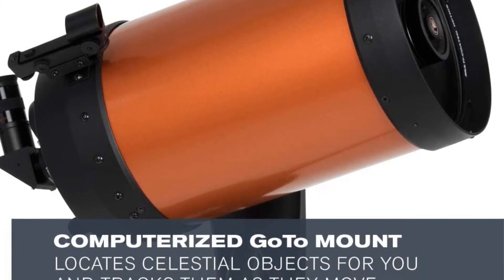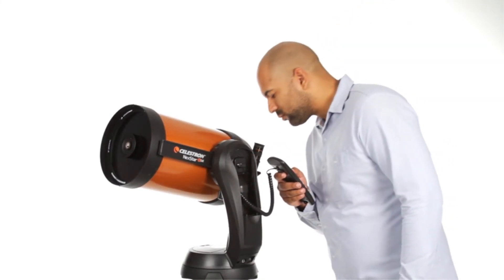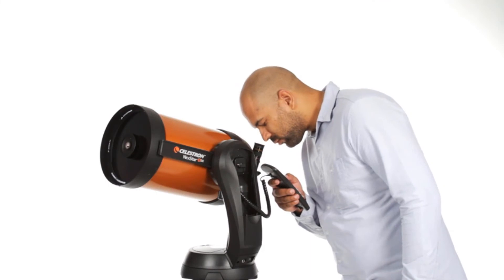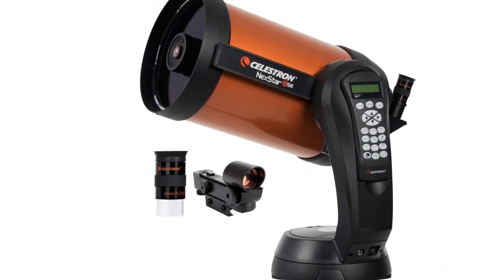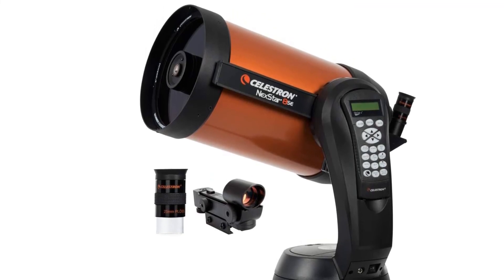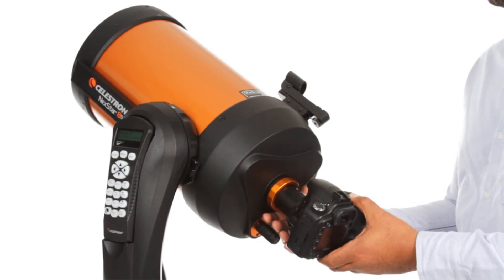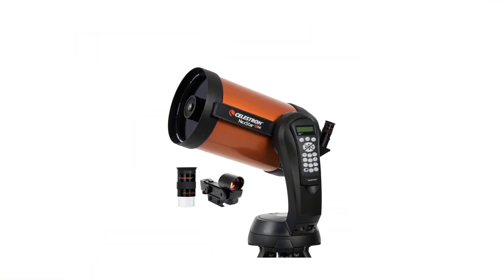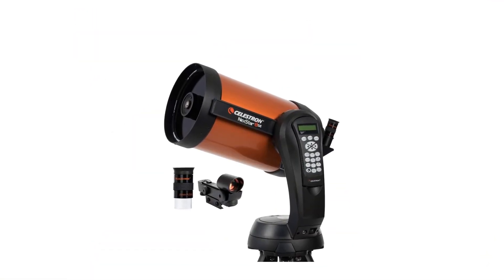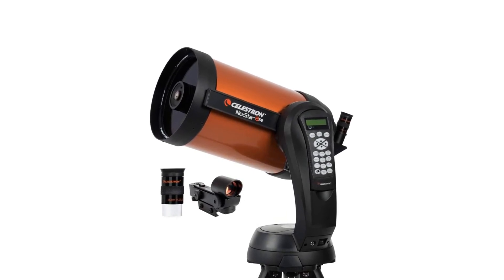In addition, the Celestron SkyAlign method ensures the telescope is aligned quickly with minimal effort. This makes it easy to use outdoors while camping or hiking. If your interest lies in astrophotography, the telescope has a built-in wedge system, making it painless to connect your DSLR camera and capture amazing images of celestial objects. This is a telescope that everyone can enjoy, and it includes a free copy of Starry Night software, making it really worth the money. So grab this while you can.